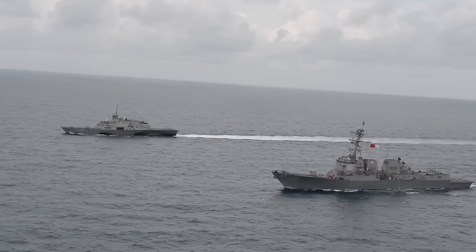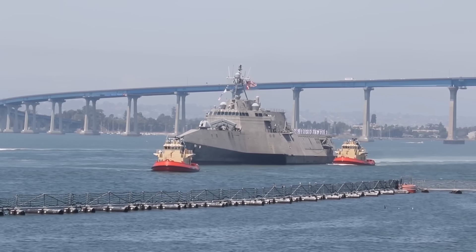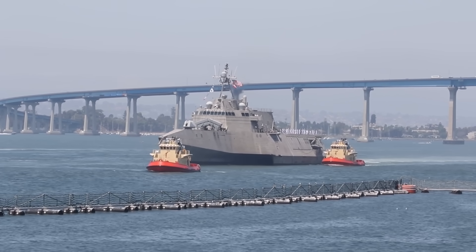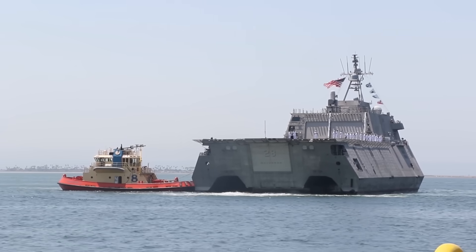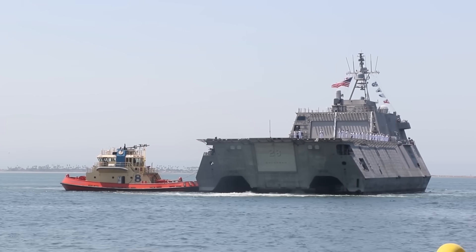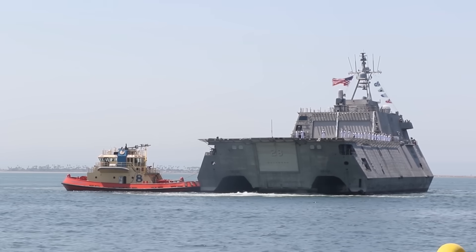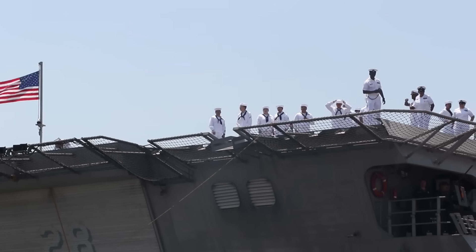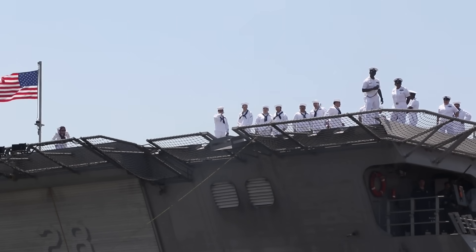Even basic survivability systems, such as small-caliber guns and missile defences, were minimal compared to larger surface combatants. Corrosion and hull-cracking plagued the Independence class, with 6 of 13 ships experiencing structural issues above the waterline, as recently as 2022.